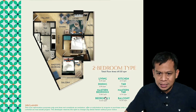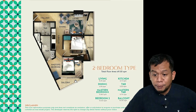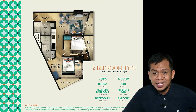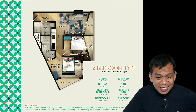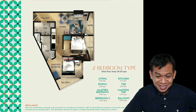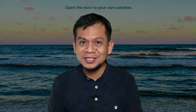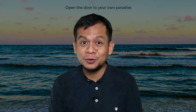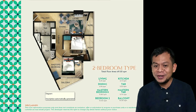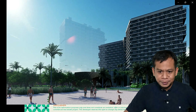The two-bedroom type is 69.3 square meters. The master's bedroom has a bigger balcony, the other bedroom also has a big balcony, and even the dining area has a balcony — there are balconies everywhere. When Tower 1 and Tower 2 launched, the two-bedroom units were actually the first to sell out, so if Tower 3 opens, I would really recommend choosing the bigger types.